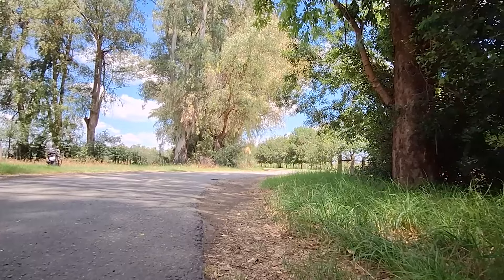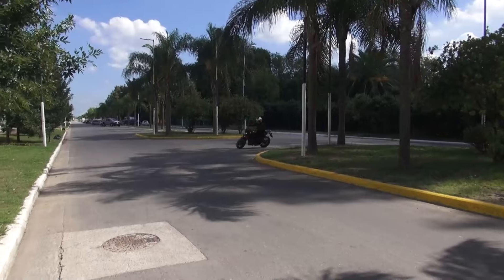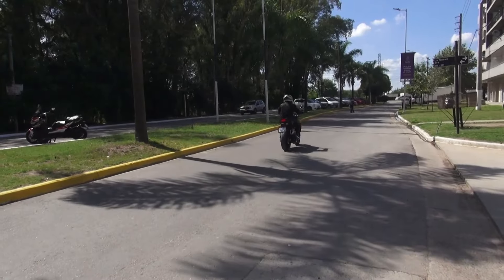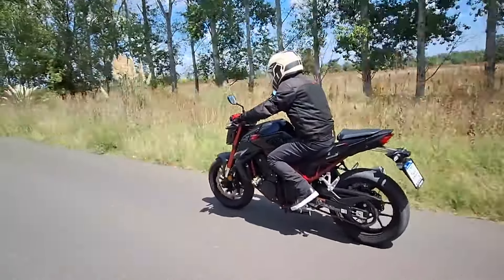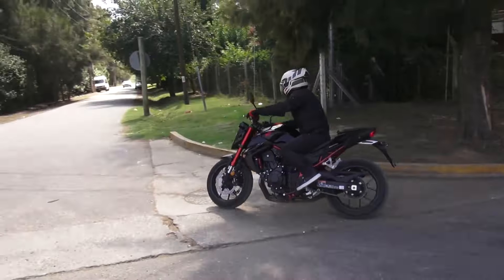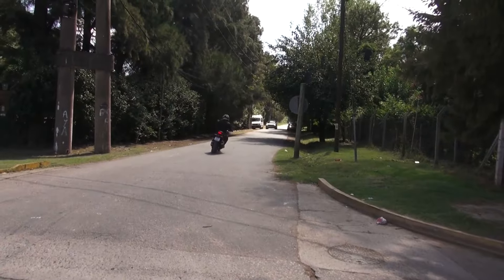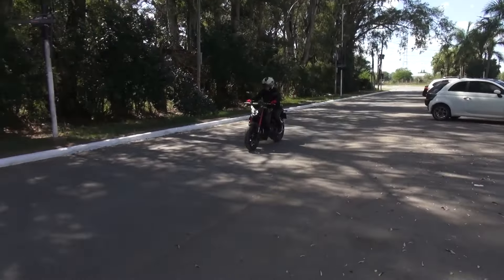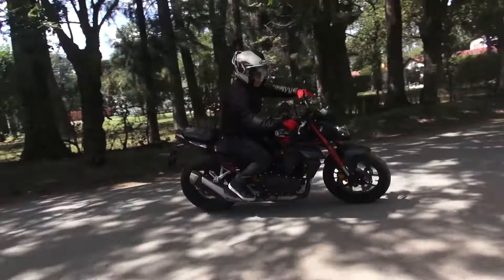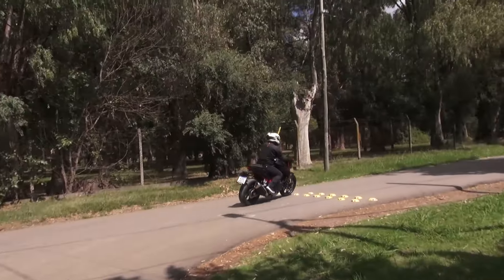Las cifras de consumo son lógicas para una moto de esta potencia y dependerán del viento, el peso del piloto y la velocidad crucero que se quiera mantener. Se registraron 3 litros cada 100 kilómetros en la ciudad y 4,5 litros en ruta con equipaje a un ritmo promedio de 140 kilómetros por hora, lo que determinó una autonomía de 350 kilómetros con los 15 litros del tanque.